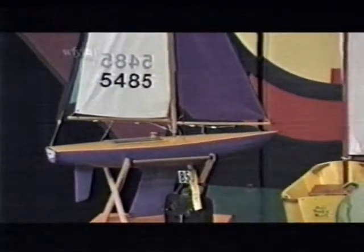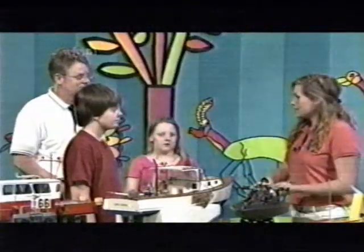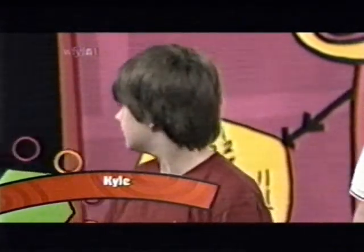We had some radio controlled airplanes in the show last week, and so this week we are learning about boats. Now tell us a little bit about what it takes to make these boats work. It's actually not that hard with the slow ones, but when you get with the faster ones, that starts to take a whole lot more skill.